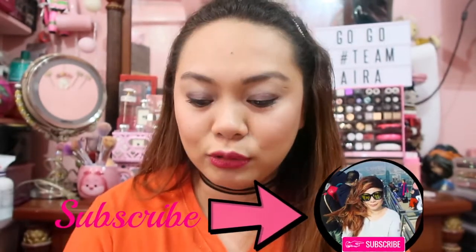So those are the things that I wanted to show and share to you. If you really like this video, don't forget to thumbs up, and of course, subscribe to my channel for more videos. We'll see you again next time. Bye!